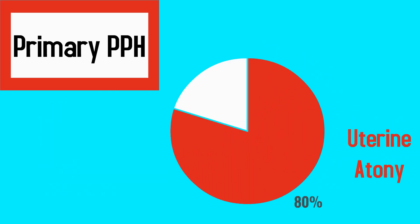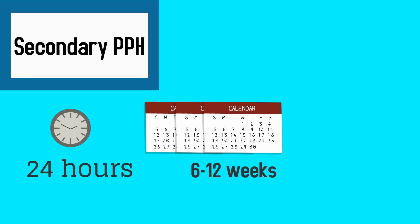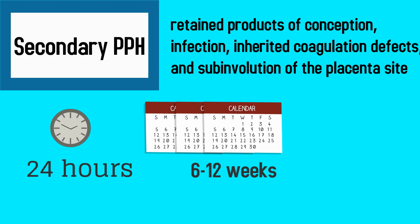Other causes of primary postpartum hemorrhage include retained placenta, especially placenta accreta, defects in coagulation, uterine inversion, and lacerations. Secondary postpartum hemorrhage occurs between 24 hours and 6 to 12 weeks postpartum. Causes include retained products of conception, infection, inherited coagulation defects, and subinvolution of the placental site.